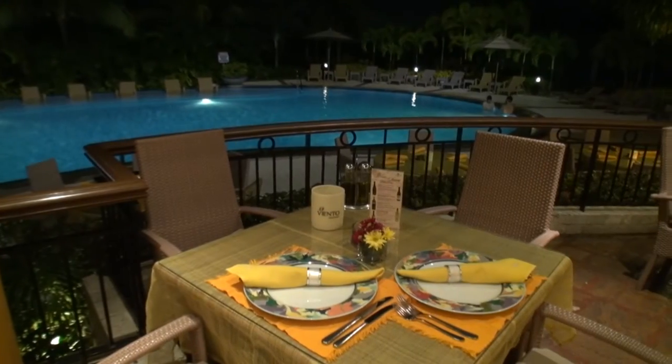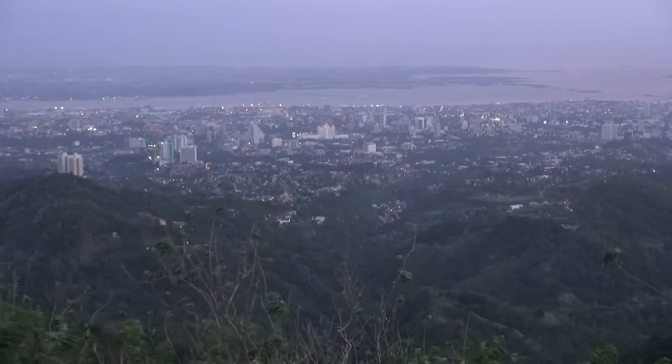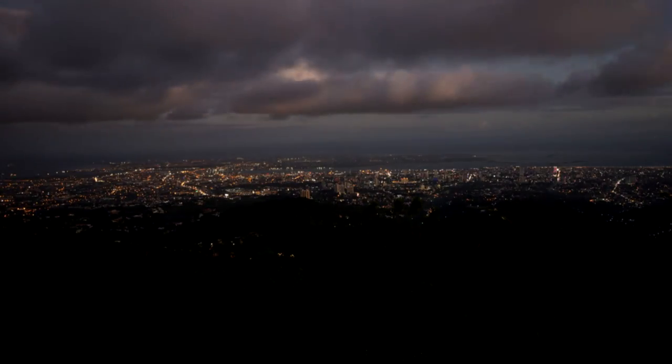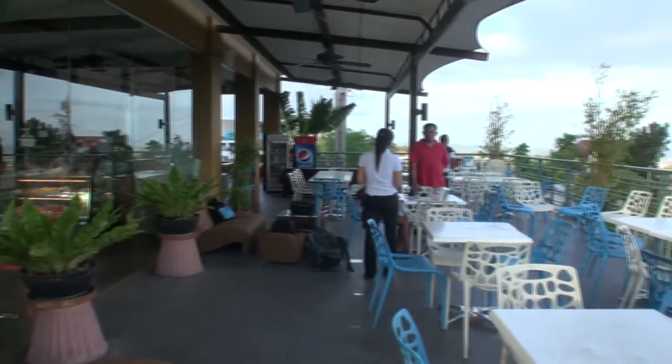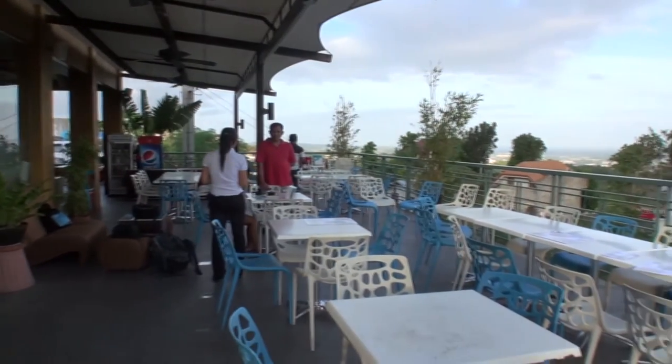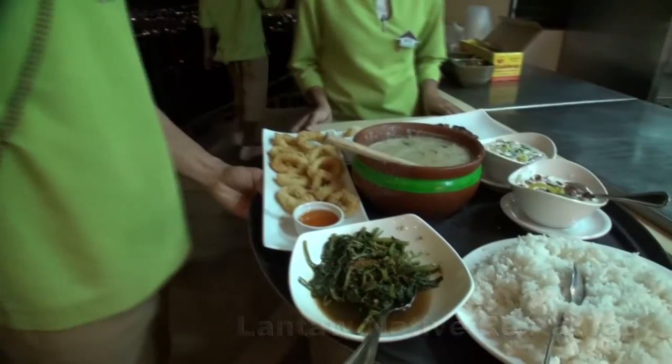If you haven't been to Cebu before, it's worth taking a taxi up to the top of these hills to Top's Lookout. Here you will get some of the best views of the city and it makes for a great photo opportunity. Along the way there are some cafes and restaurants so you can stop for a coffee or cake, or eat at one of the restaurants where you can choose from local cuisine or international cuisine such as Italian.